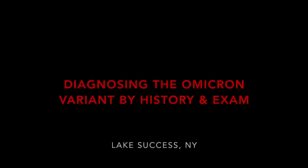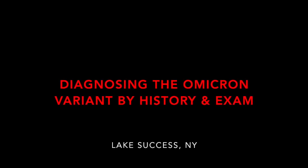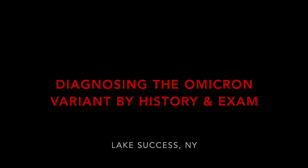Hi, I'm Dr. Schaefer. I'm a sinus surgeon. We're now entering the third year of the coronavirus, but there's good news. This Omicron variant, which we're seeing in early January 2022, is much less virulent than the previous variants. Let me share with you what I've found.